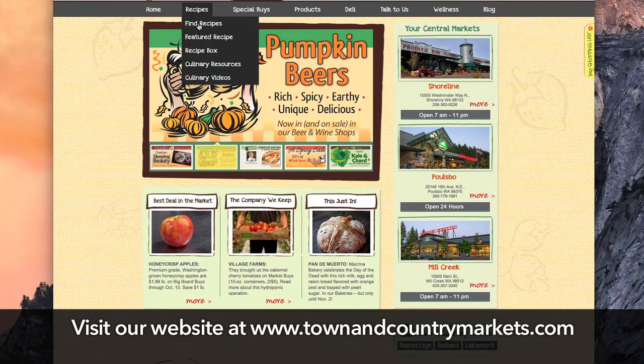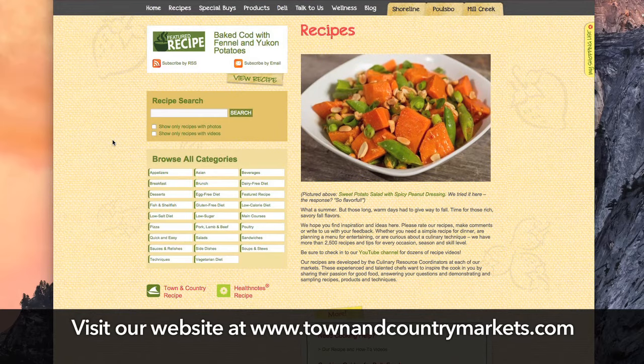Explore our website as well, where we have more than 1800 recipes to inspire your next kitchen adventure. So welcome to our channel, happy cooking, and we'll see you in our markets.